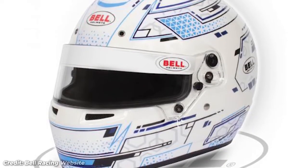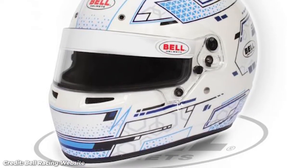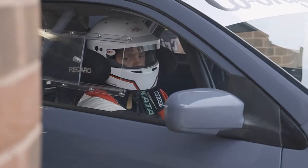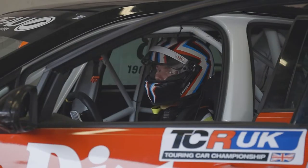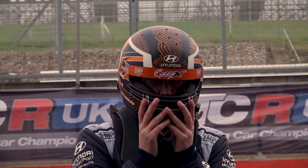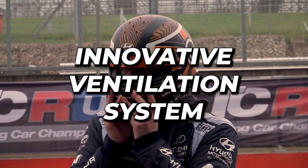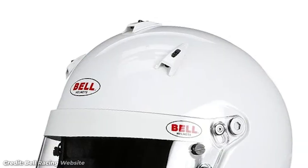The Bell helmet is a popular choice among many racers thanks to its high-quality construction and advanced safety features. Bell helmets are designed to provide superior protection and comfort and are used by drivers in various motorsport disciplines. One of the key features of Bell helmets is their innovative ventilation system, which is designed to keep drivers cool and comfortable even in the hottest conditions.